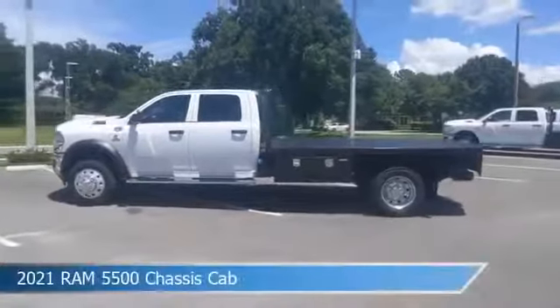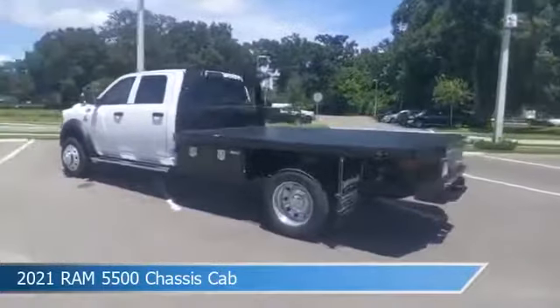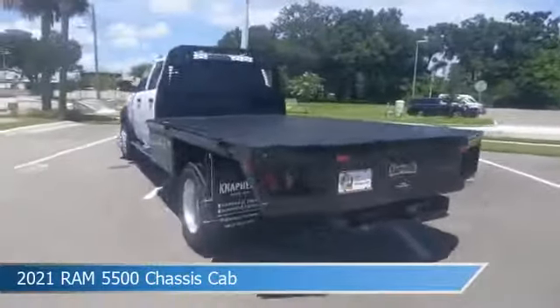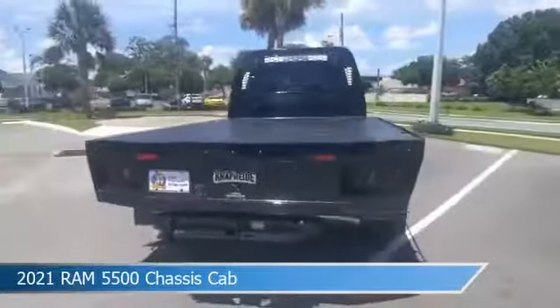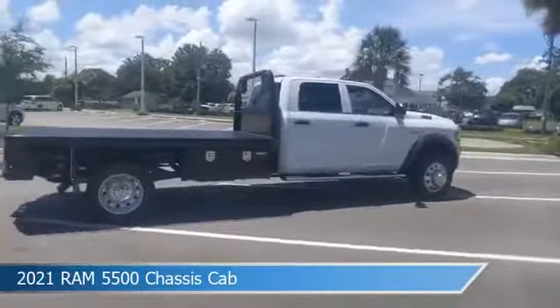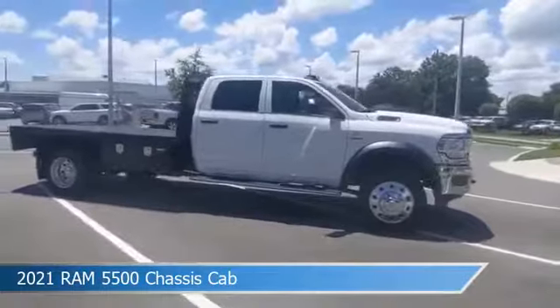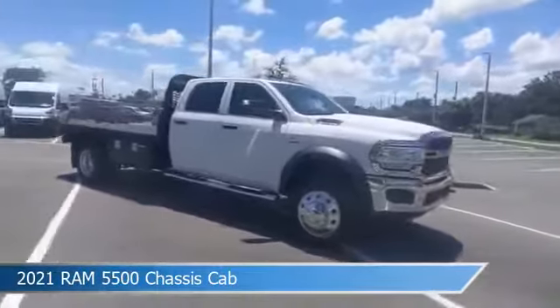Take a look at this 2021 Ram 5500 chassis cab, equipped with an Aisin 6-speed automatic transmission in bright white clear coat. This vehicle comes with some great features including anti-lock brakes, limited slip center differential, auxiliary input, backup camera, and more. Come in and check it out today.